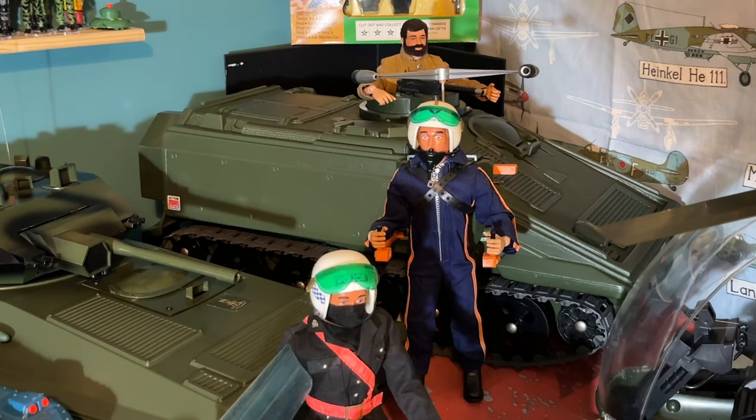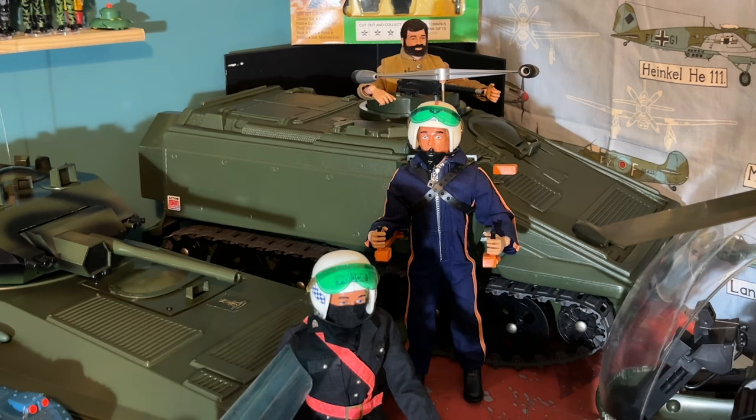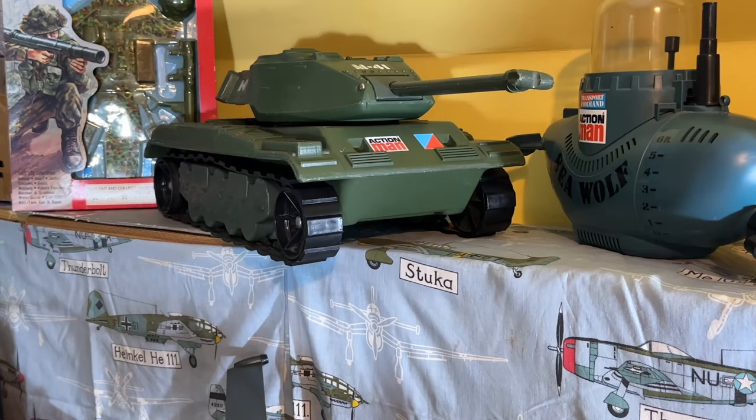Over the back there we have the Spartan personnel carrier from 1977, catalogue number 34732. This is another one of the rarer vehicles that are slightly harder to find. From 1978, the worst Action Man vehicle ever made in my opinion — the Iron Knight tank, catalogue number 77002 — and the least said about this one the better.